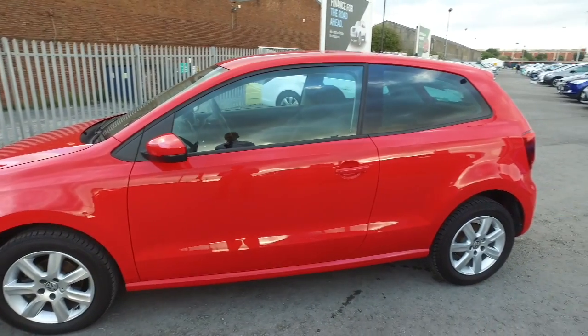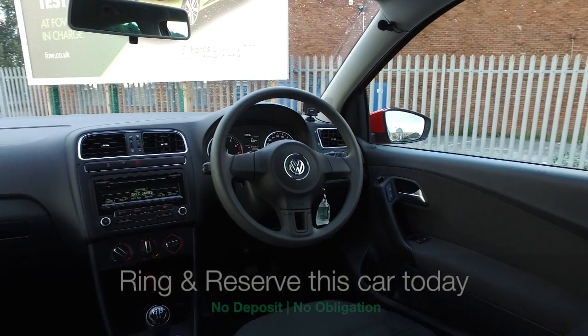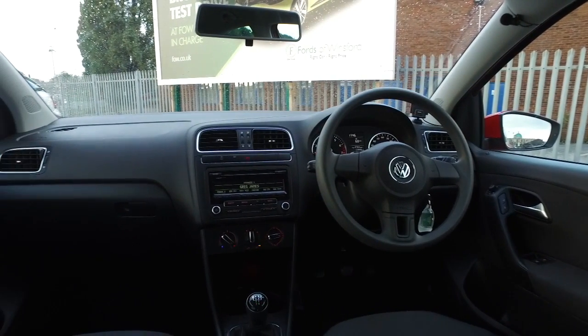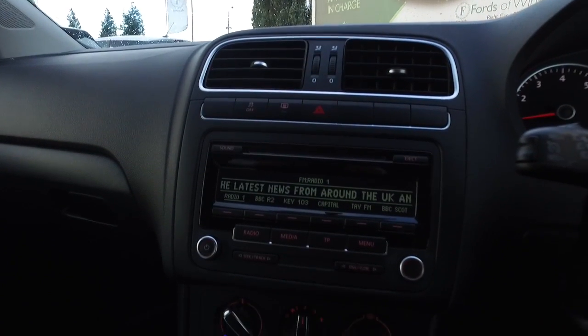This is an ideal first car — the 1.2 petrol engine will make a lot of sense when it comes to insurance and road tax, and you'll find it economical. Get inside: this has a top-notch quality cabin.